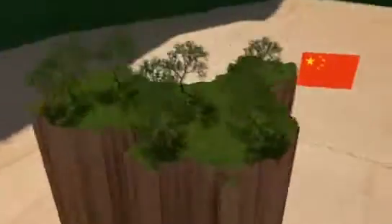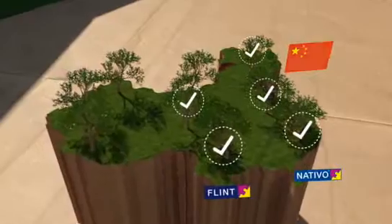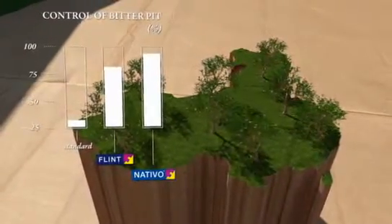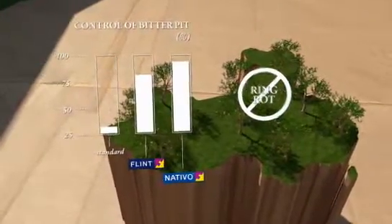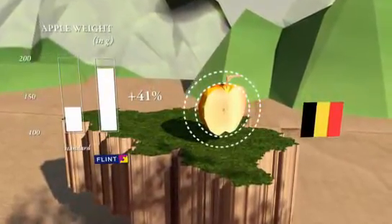The results of a test in China clearly showed that nativo prolongs the calcium uptake and helps to control bitter pit. A beneficial side effect was its efficacy against other apple disorders. A study in Belgium revealed a considerable increase in apple fruit weight.